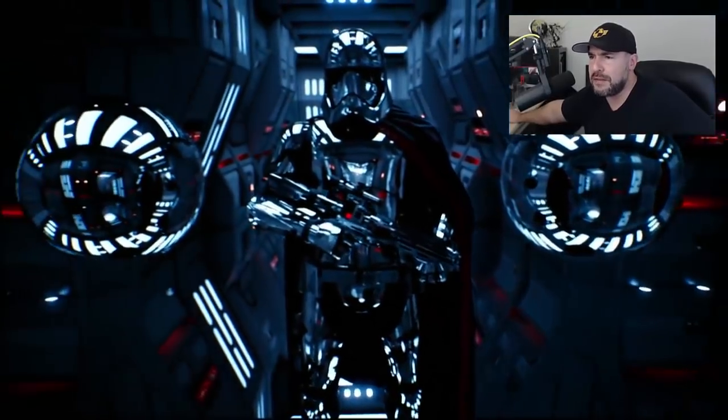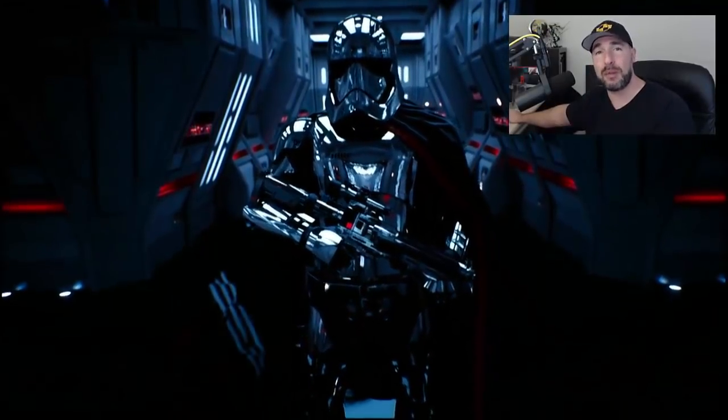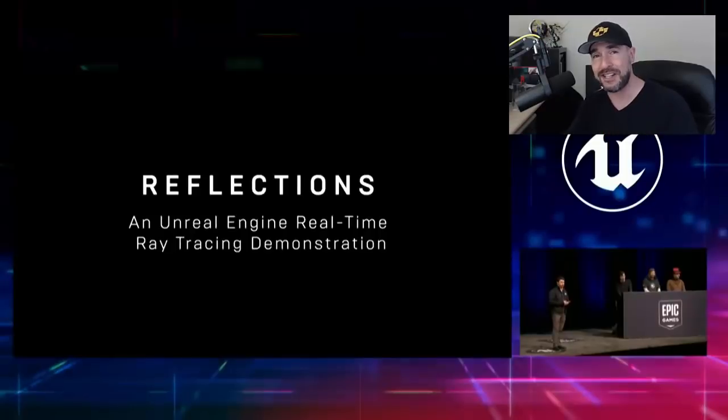Yeah, that is impressive. Now on to real-time ray tracing. This Star Wars clip might as well be live action. If you told me this is live action, I would have accepted it as fact. But this is actual CG. Watch this.